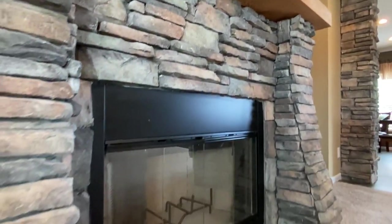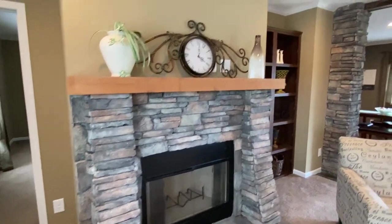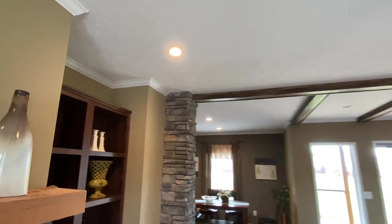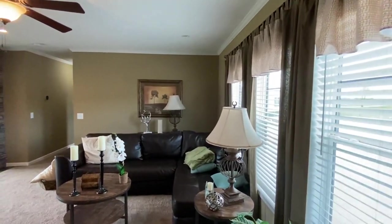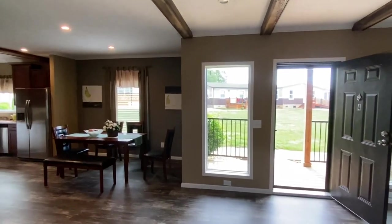I'm always looking for firsts for me, and this was definitely a first. I've seen some real wood fireplaces, but with the stone like that I have not seen. There's all those windows we saw on the exterior on the back side. We go from there into the dining area and this kitchen.